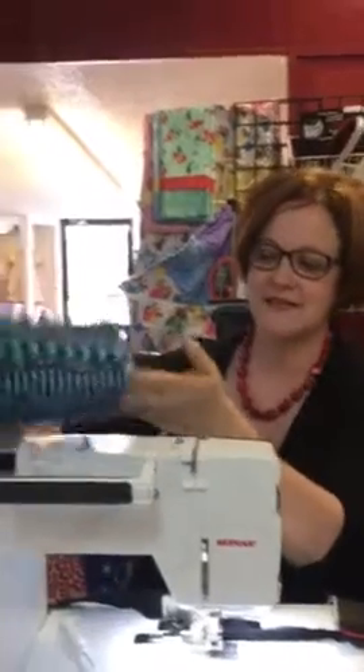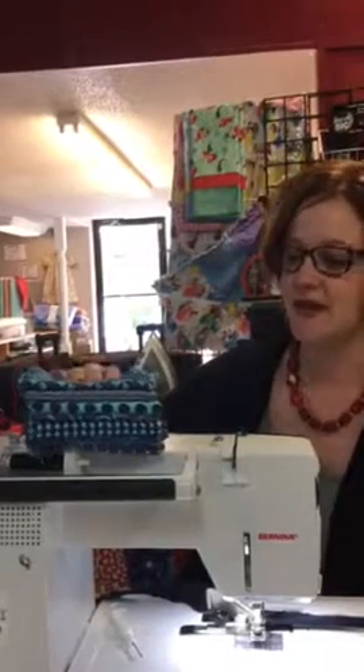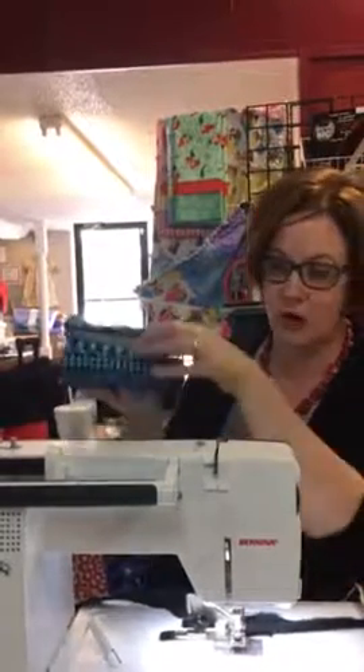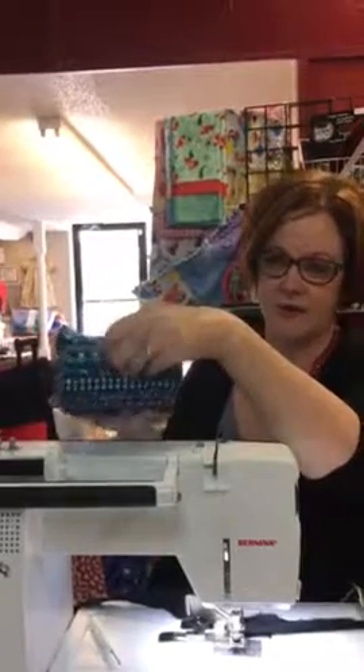Hi everybody, while Carol's going to get things taken care of, we have something we want to show you as a feature we're starting today: our Thursday Thriller Fat Quarter Bundle. This one is called 'That's Why They Call It the Blues.' You get eight blue fabrics this month for $22.50. It's a bargain. The discount's already included, so it's better than shopping on its own. We'll show you on Facebook and Instagram, and you can get one of our very few bundles.